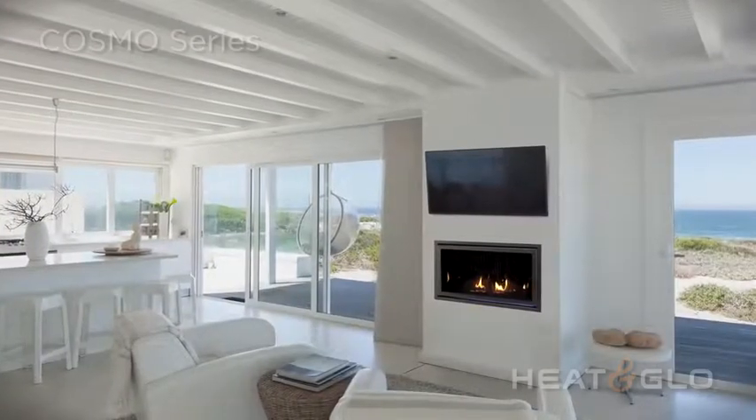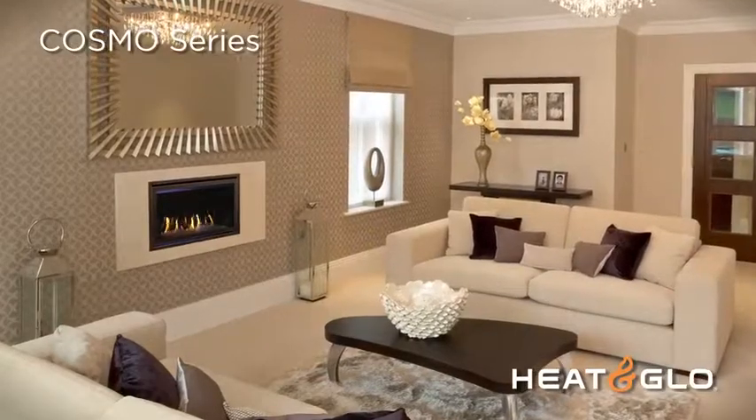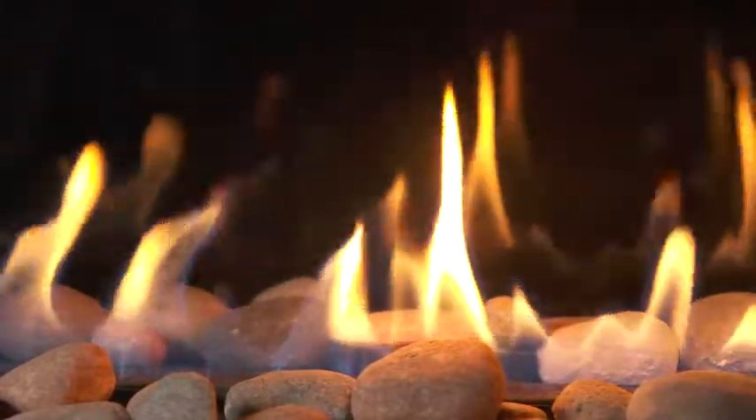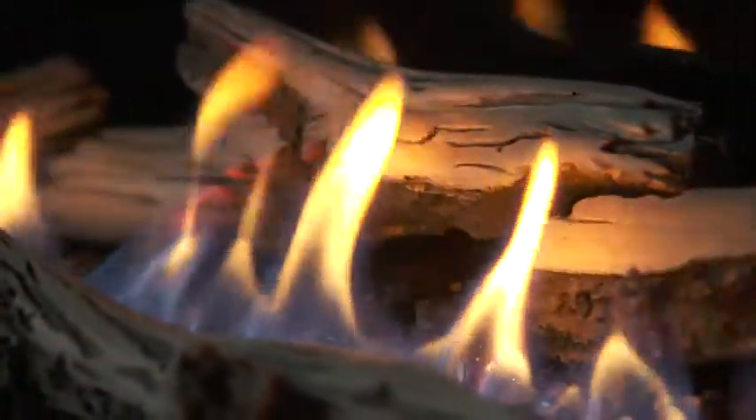Reap the benefits of form and function. Clean lines and elegant ambiance never go out of style. A linear design and long ribbon flame form a broad and warming firescape.